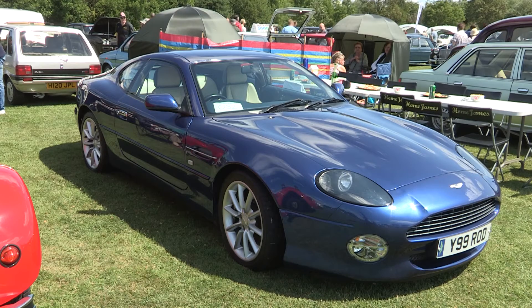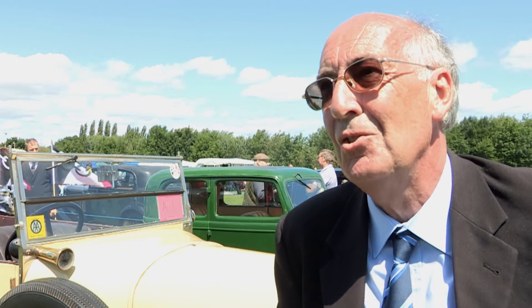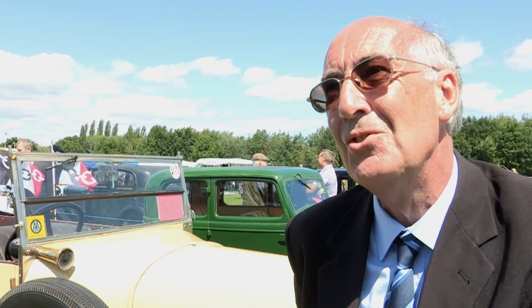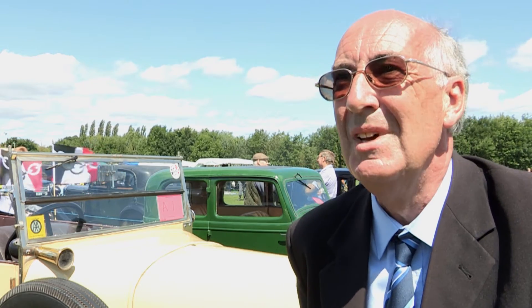When the weather's nice like it is today, the public just love to come out and have a look at all these things. It's nostalgia for a lot of people. I think most of the vehicles that create more interest are the 50s and 60s ones, because people like to come down and look back at the cars they owned, the first cars they had. But with the early 1920s ones, you've got to be of a certain age now to have actually owned those sort of vehicles. So it's a nostalgia day, really.